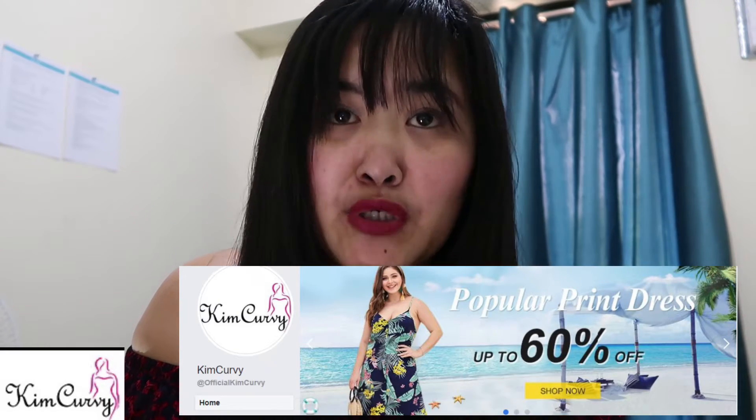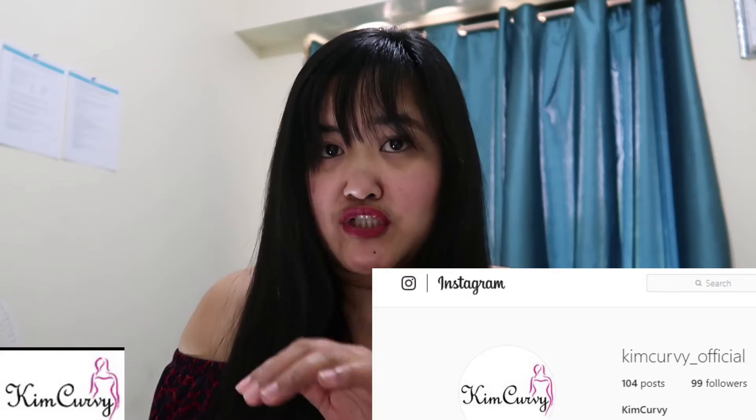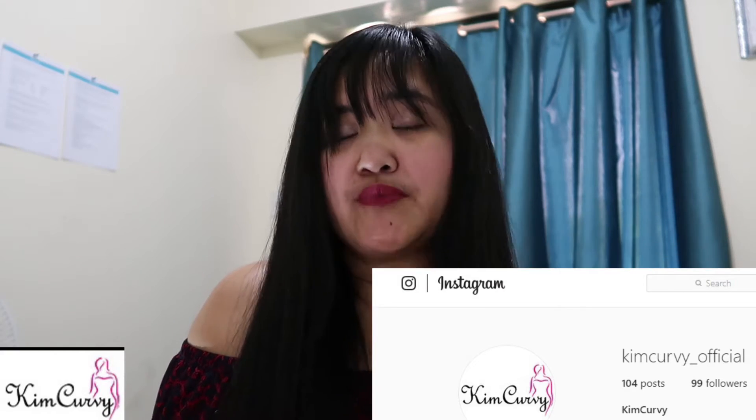I need to speak English the whole time, guys, because this is an international collaboration. Please also visit their Facebook page at Official Kim Kirby, and their Instagram page at KimKirby_official — I'll put everything in the description and on screen. Follow them on Facebook and Instagram so whenever they have a new product you can see the latest clothes they're selling.